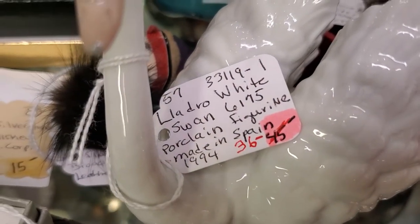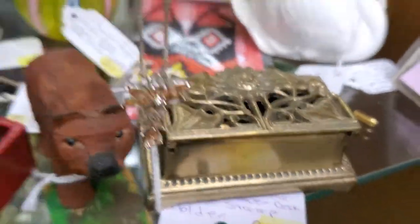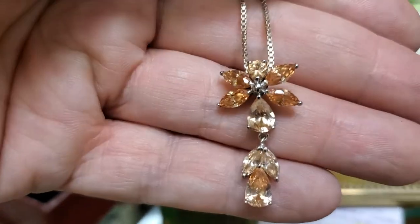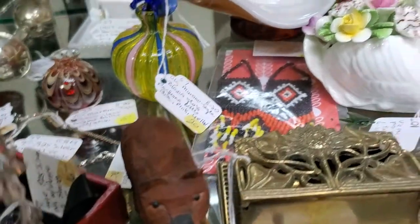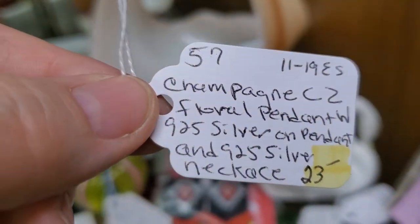It doesn't say firm so you're going to take 30% off the $36. Even though she's already reduced it, you still get that additional discount. She does have this pretty little cross — that is 30% off the $23.